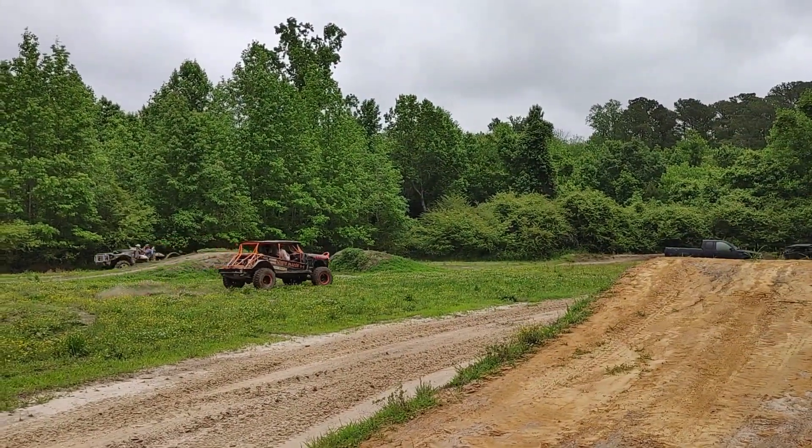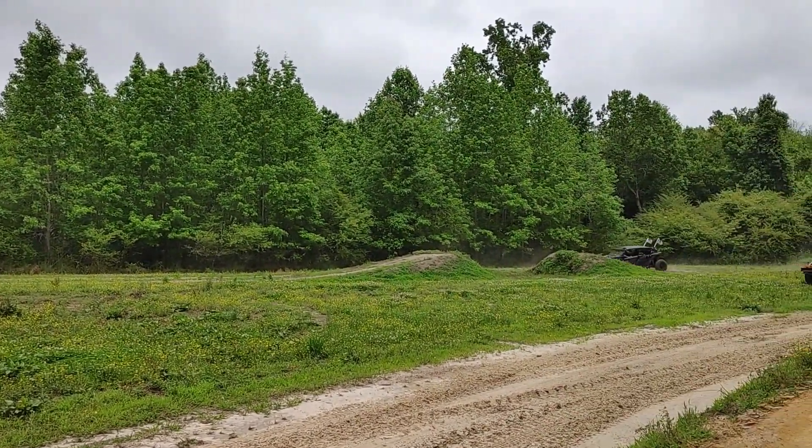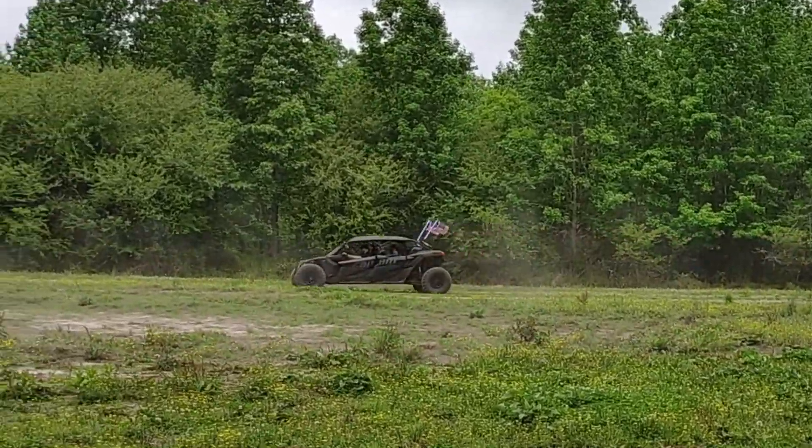We're out here playing at Ryan's Ranch. Who has the coolest vehicle?